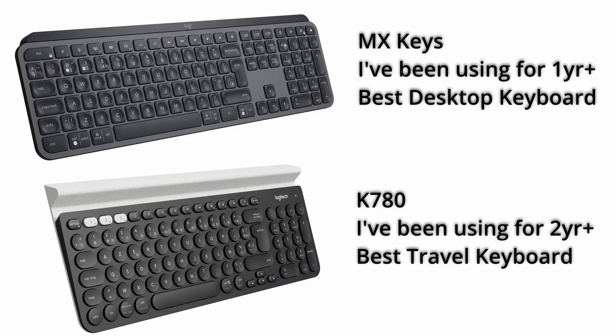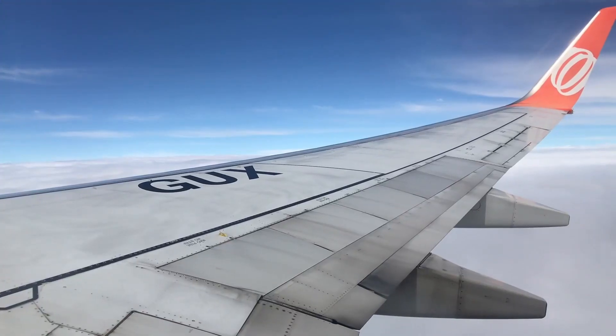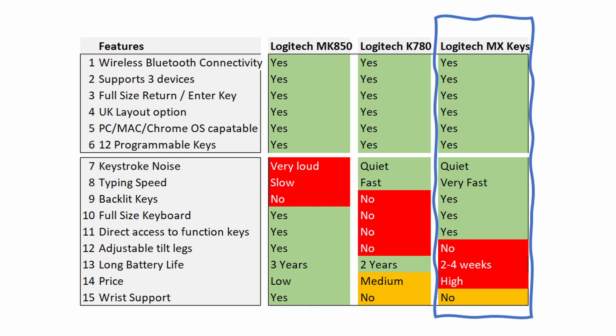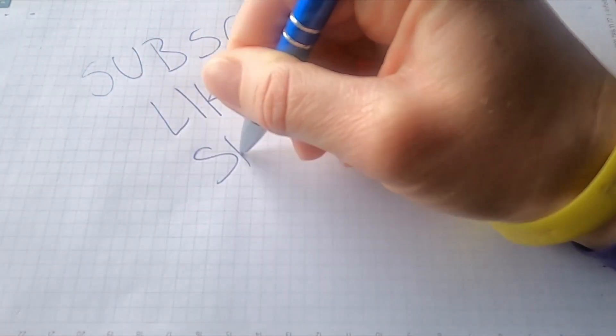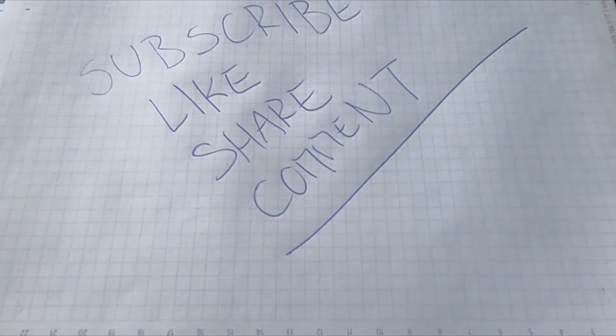For instance, I actually own both the MX Keys and the K780, because the MX Keys is just too large to carry around — so I need something more compact, which is where the K780 comes in handy when I'm travelling. Let me know in the comments below which of these features you would prioritise or rank the highest for your wireless keyboard. And if you made it this far, thank you so much for watching. If you got some value out of this video, please hit the like button, subscribe to the channel, and make sure you check out the next video.